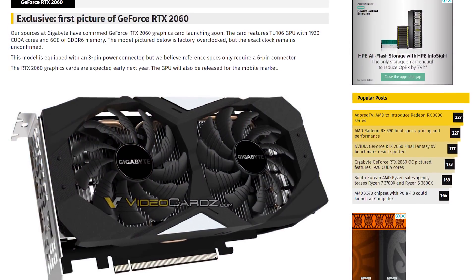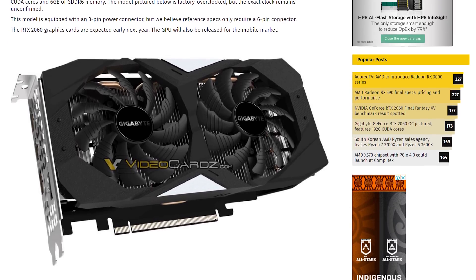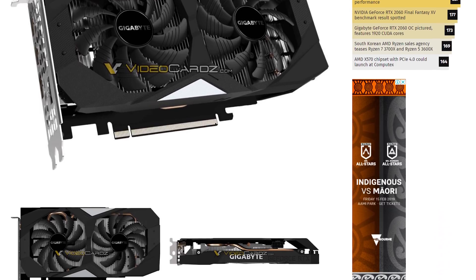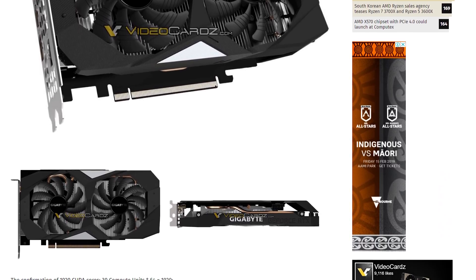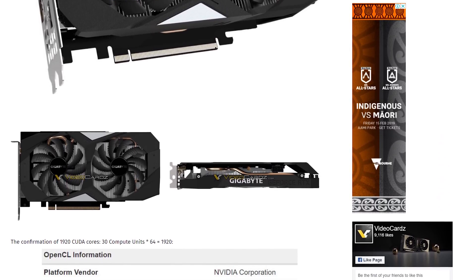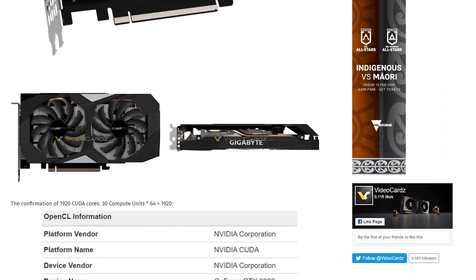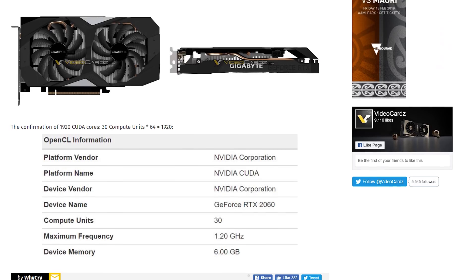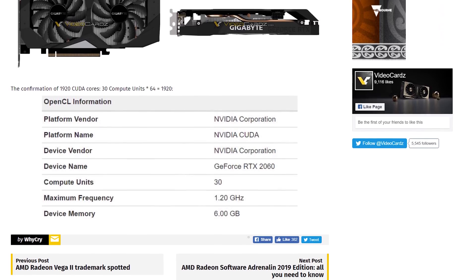VideoCardz has a picture of the Gigabyte GeForce RTX 2060, which is expected to launch officially in 2019. The pictures aren't super exciting because they look like a graphics card from Gigabyte. However, there is an 8-pin connector on there, though VideoCardz believe the actual spec calls for just a 6-pin, and the GPU will be equipped with 30 compute units or 1920 CUDA cores — the same number as the GTX 1070, although clock speeds at this stage are unknown.